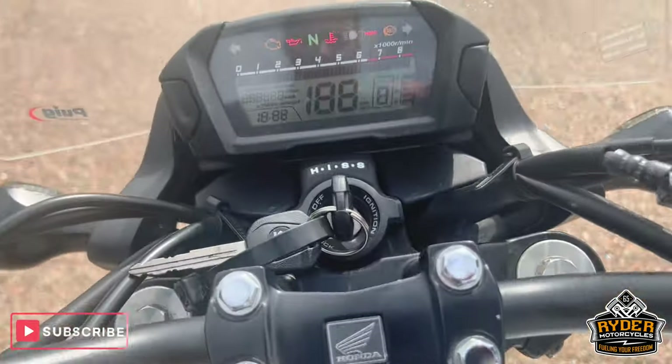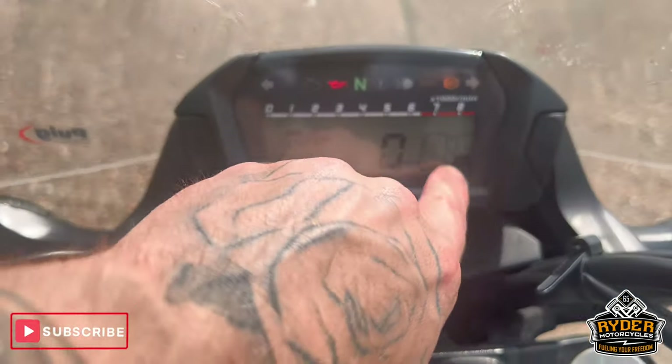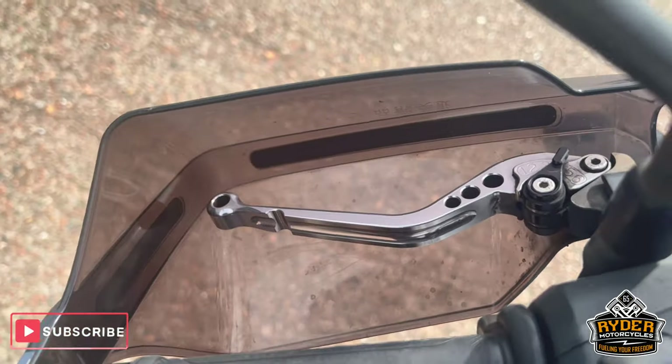All the cockpit is tidy. The dash does as it should, including the gear indicator. We have aftermarket levers fitted.